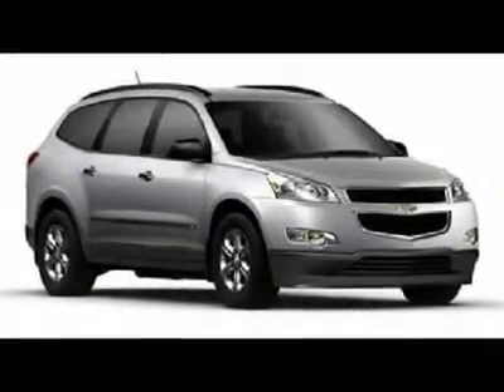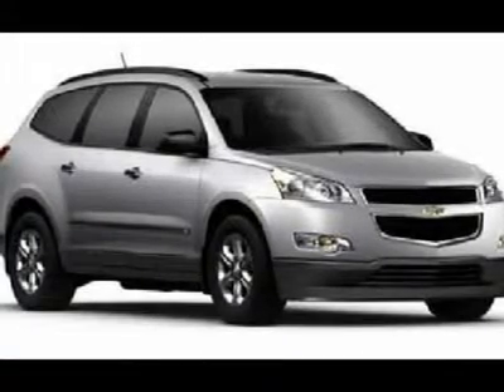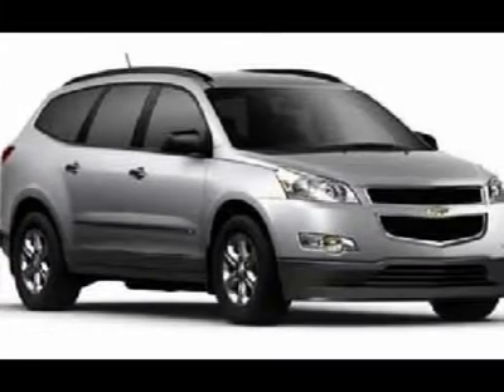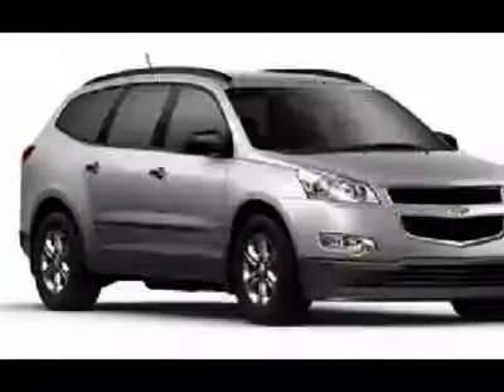Don't miss this 2012 Chevrolet Traverse. It's equipped with automatic transmission and features a dark blue metallic exterior. With zero miles, you'll want to take this car home. Make a great choice today. Contact us and see this car first hand.